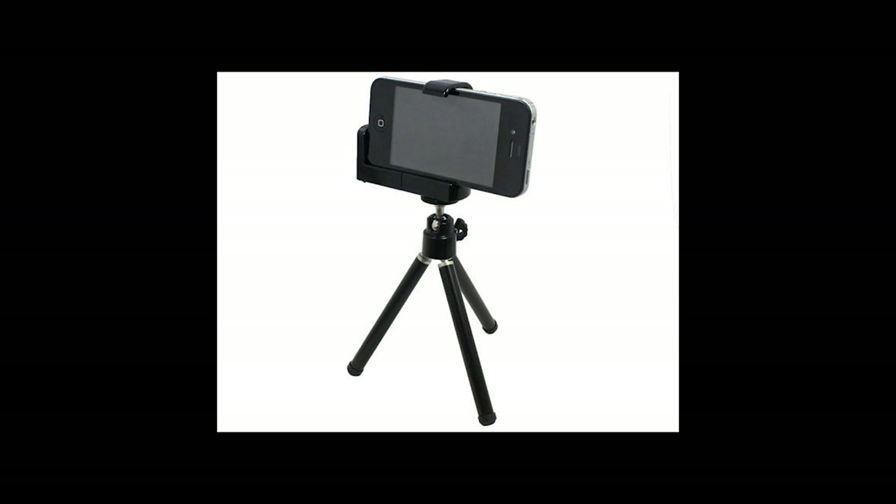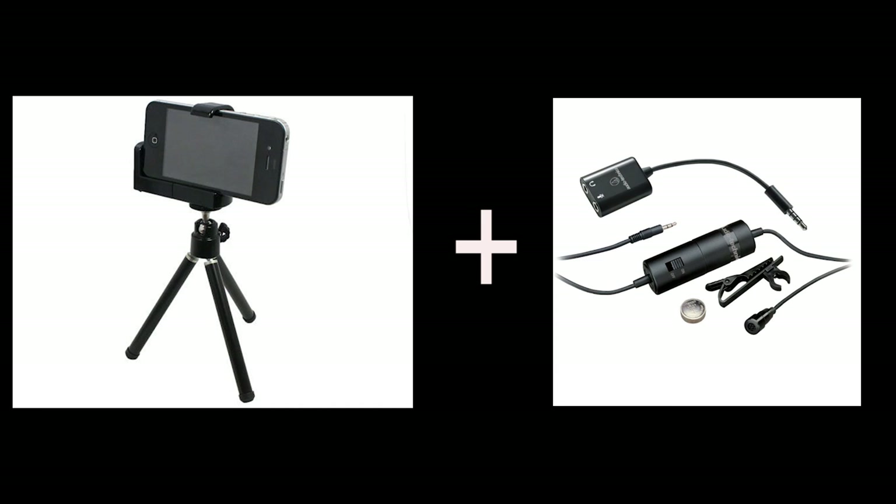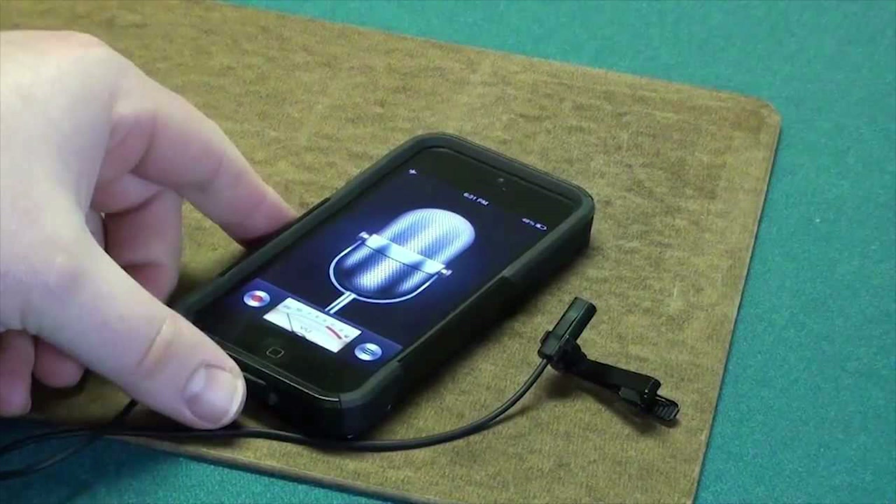There's a couple things you need: a stand and a microphone. Seriously, it's going to cost you like 26 bucks. You can get a $6 stand off of Amazon and a $20 lapel mic that sticks onto your shirt and plugs into a smartphone.